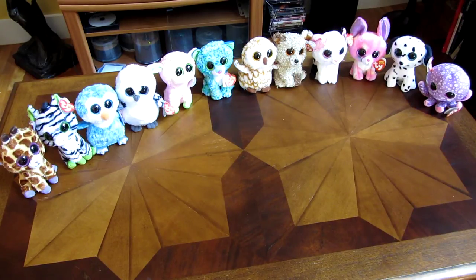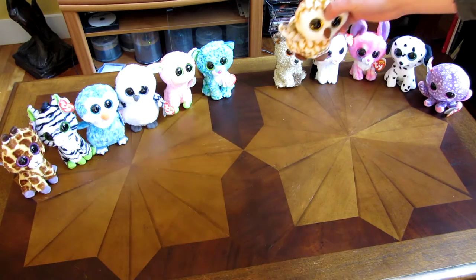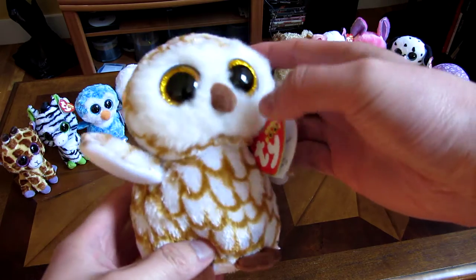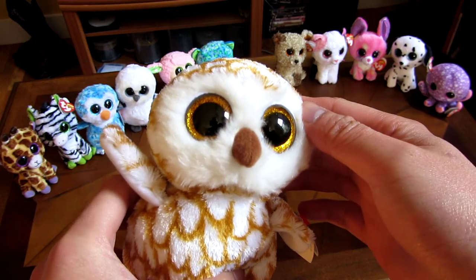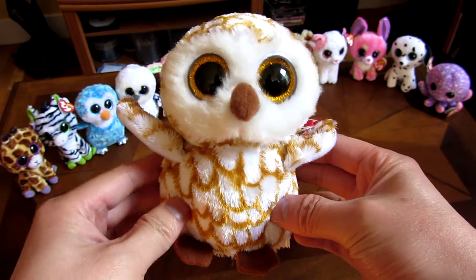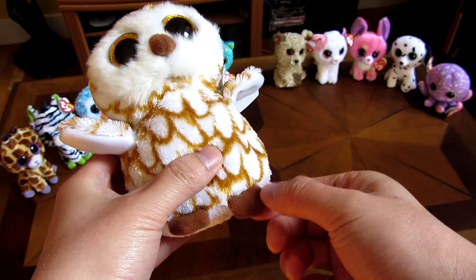In this video I'm going to go over Swoops the Owl. Here is Swoops. You can see Swoops has this pattern here, and gold glitter eyes, and it has brown feet.